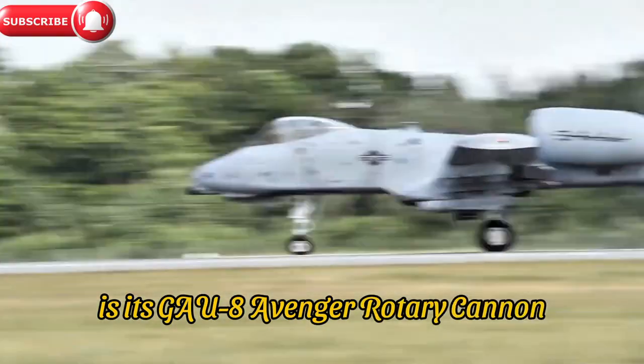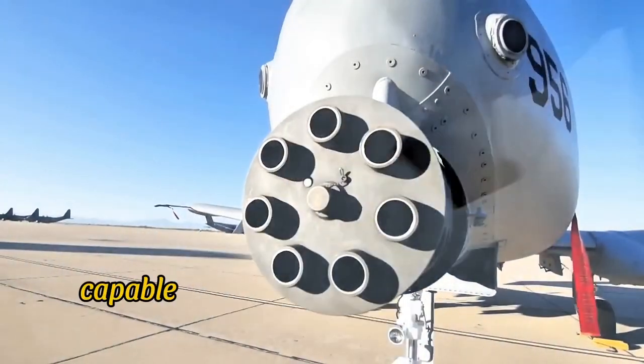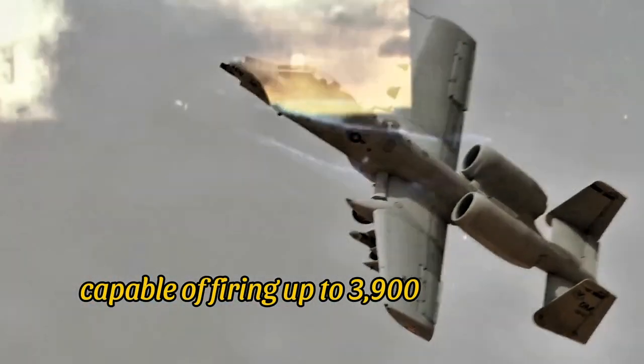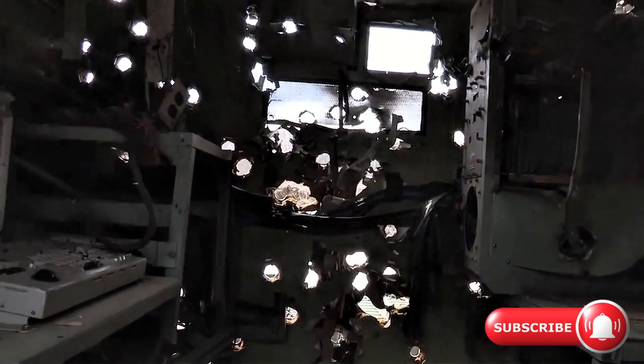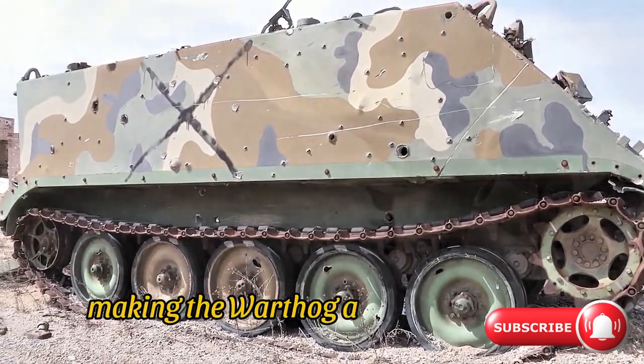At the heart of the A-10 is its GAU-8 Avenger Rotary Cannon, a fearsome 30mm 7-barrel Gatling gun capable of firing up to 3,900 rounds per minute. This cannon can devastate enemy armor, making the Warthog a true tank buster.